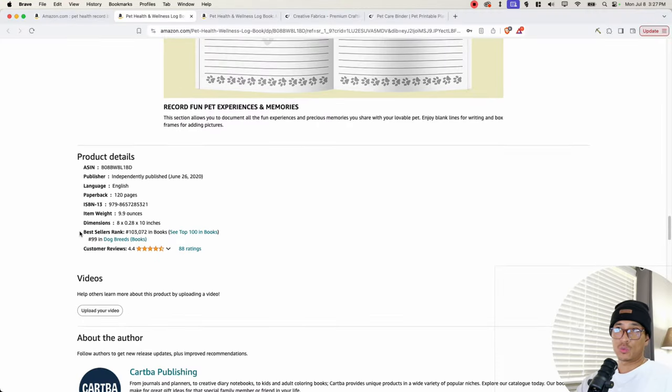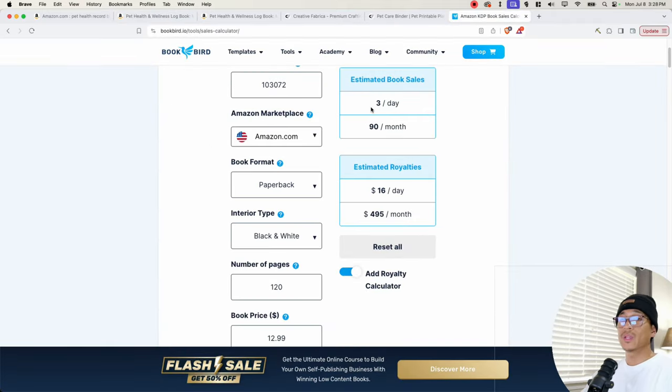If we take the bestseller rank and put it into a sales calculator to see how much it's estimated to be making, we can see that it makes about three sales a day, which is about 90 books per month. That equates to about $16 a day and $495 a month.